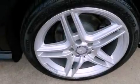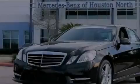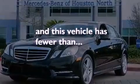Performance tires, a passenger-side vanity mirror, an anti-lock braking system, a pollen filter, and this vehicle has less than 9,000 miles.